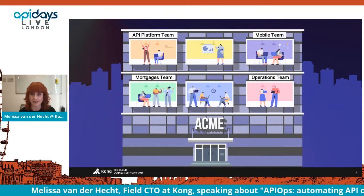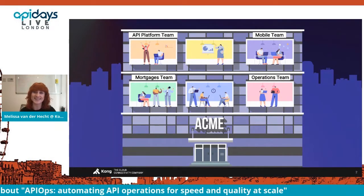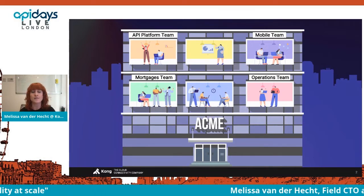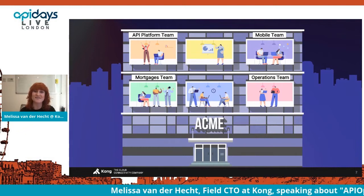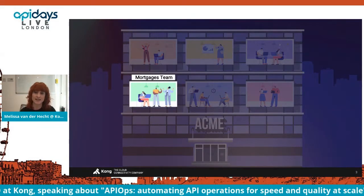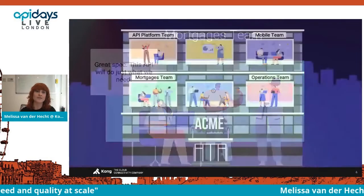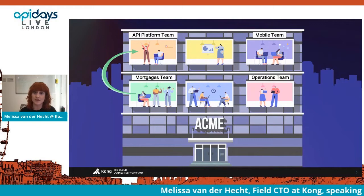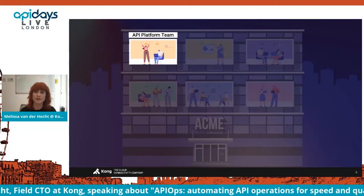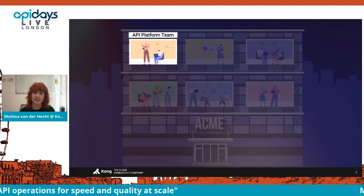Let me start off by welcoming you to Acme — a large fictional bank with a sprawling tech landscape. The company has been around for several decades, so they've got a lot of legacy systems and tools and multiple siloed engineering teams. As part of their digital transformation, they're migrating most of their workloads to the cloud and to Kubernetes, and they're adopting a more consistent API-driven approach. The mortgages team has just identified the next API they need to build. The API platform team owns Acme's API platform as well as their overall architecture, hosting and managing the platform with the goal of raising overall engineering standards across the organization with reusable APIs.